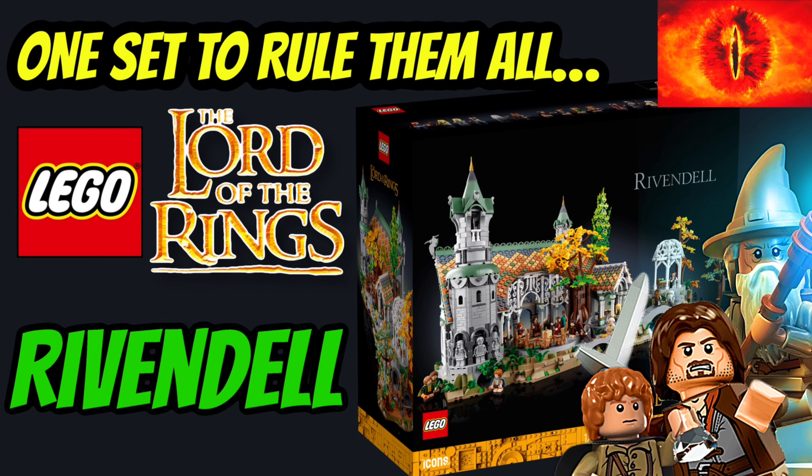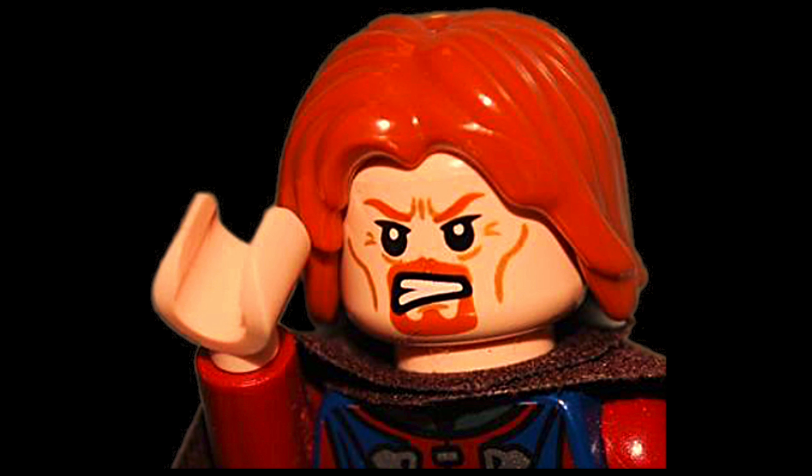You can check out more LEGO Lord of the Rings content here on my channel. Thanks for watching — I'll catch you guys next time.